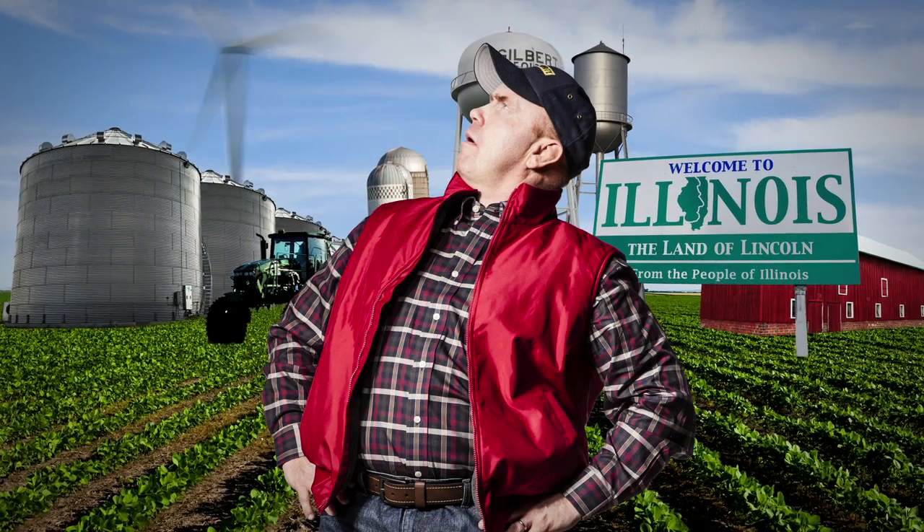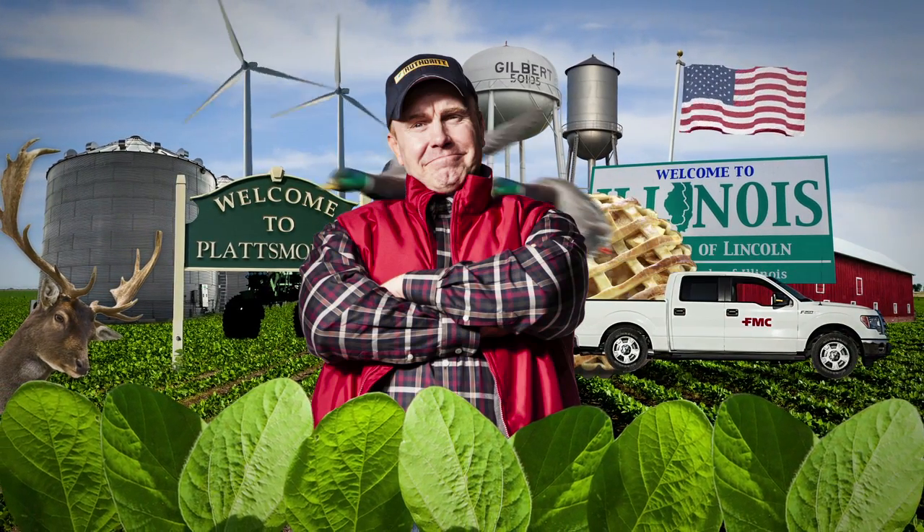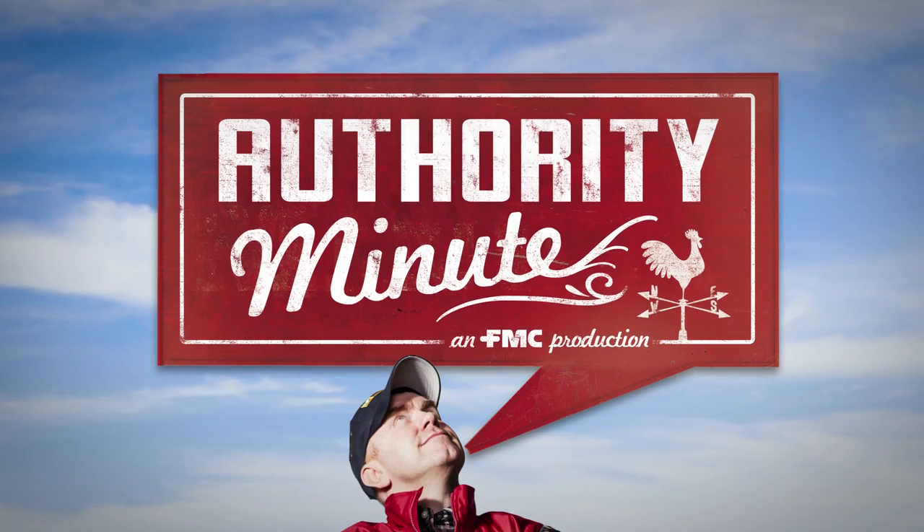Come with me, Jake Turner, as I travel the back roads talking with your neighbors and crop experts about best practices in weed control in soybeans. All you need is a minute, an Authority Minute.